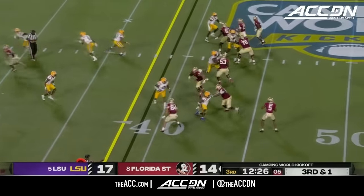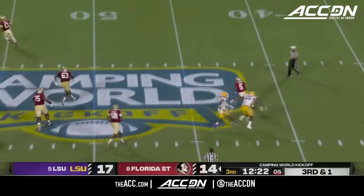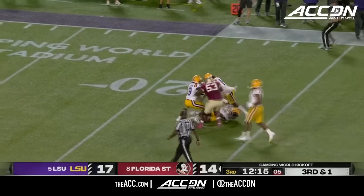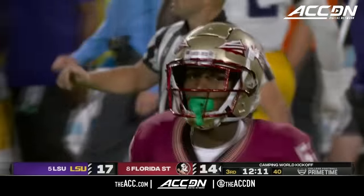Backward pass — Spawnd looking to throw, is in deep trouble. Retreating now, trying to create, flips it over the middle and the catch is made by Wilson. Wow — a lot happened there as Deuce Spawnd, the receiver.